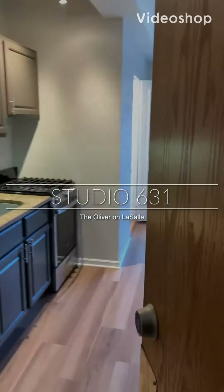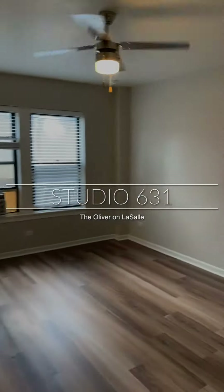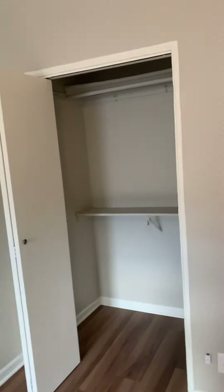Ta-da! Guys, welcome to unit 631. A very comfortable unit. All of the finishes and all the coloring and all the floors, all that comes together. It makes you feel really at home.